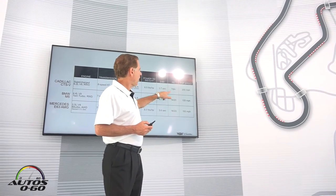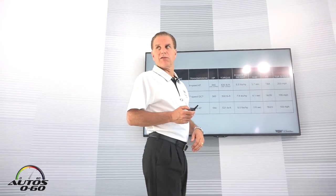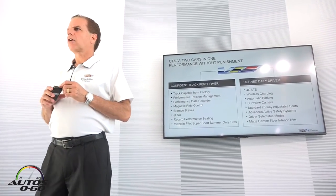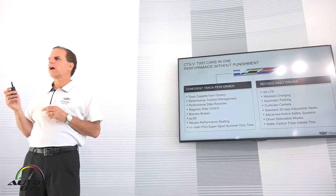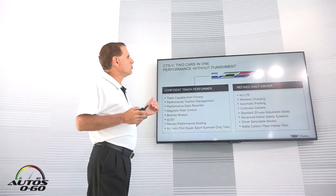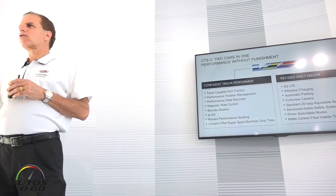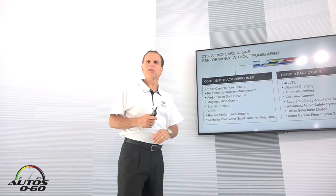We haven't gone public with our fuel economy numbers yet — they just came in last week — but our fuel economy will beat all of the competition both in city and highway; we expect it to come in at 17/24. What I'm most proud of on this car is the split personality: a refined daily luxury sedan and a true track performer all in the same car. With the simple flick of a button and your foot, you can transform it from one to the other.